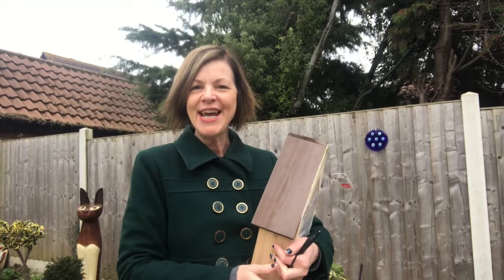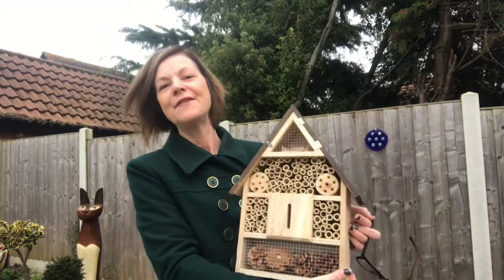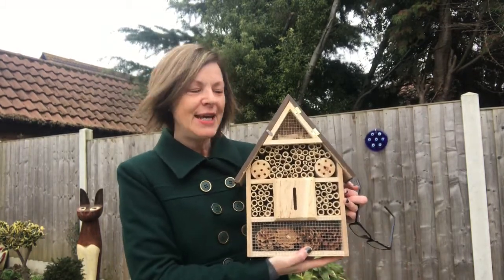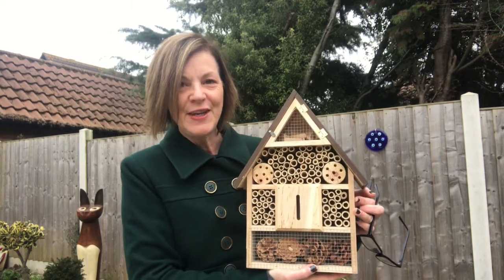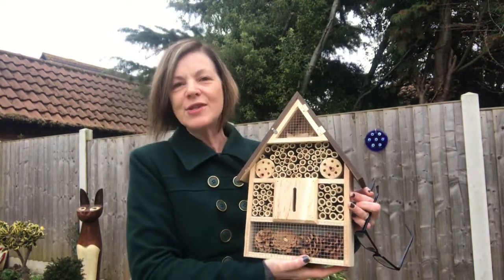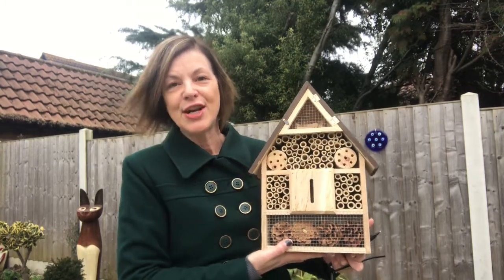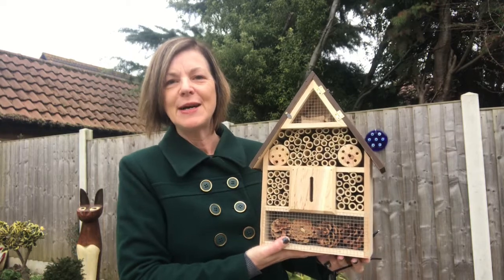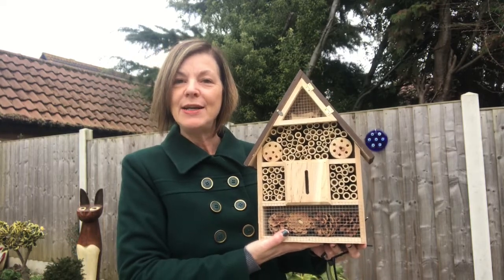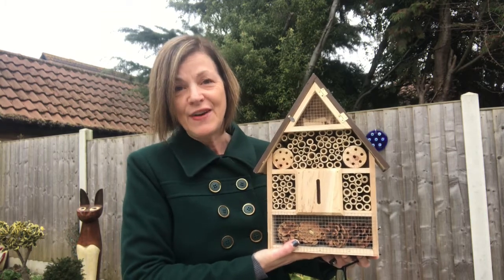Hi everyone, Jeanette here from The Enthusiastic Gardener. Today I'm so excited because I finally have my own bee and insect hotel. I've been wanting one of these for ages. I was going to try and make one, but I happened to see this in Pound Stretcher — it's perfect. So I'm going to put that up, and I've been researching all about bees and it is absolutely fascinating.